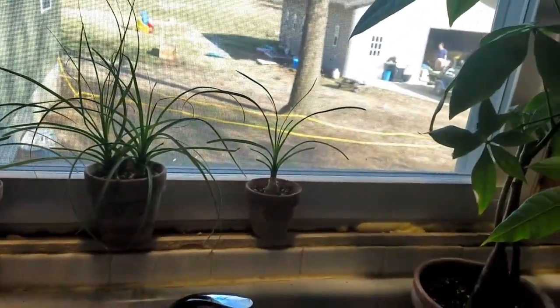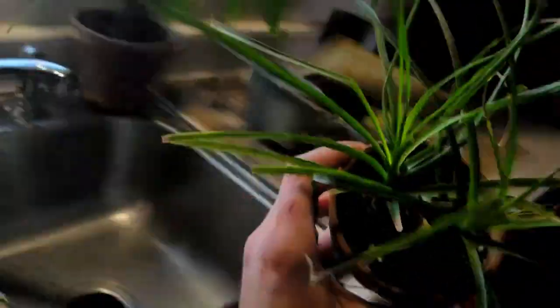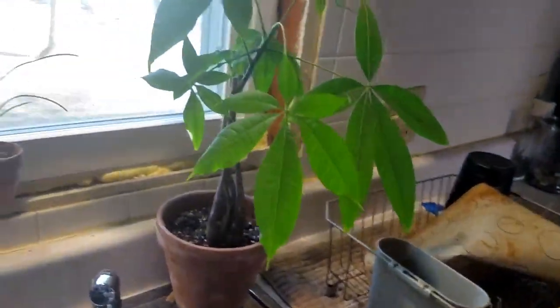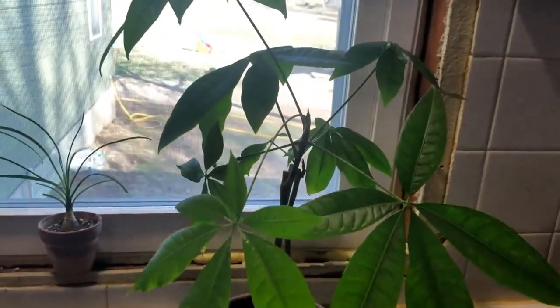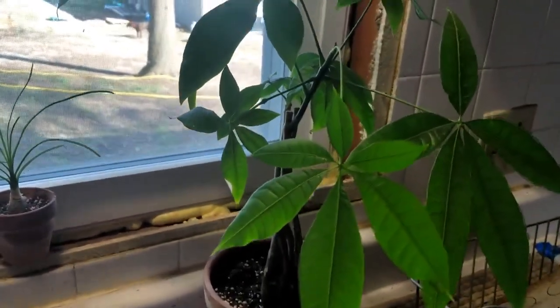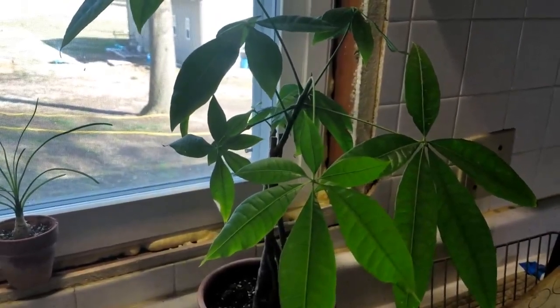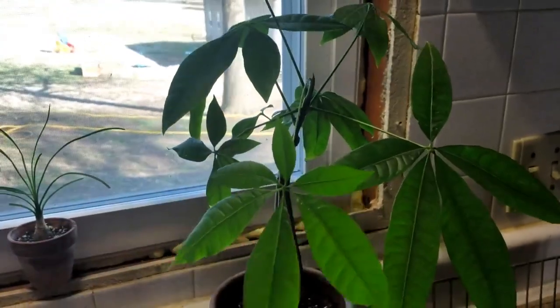You can also see new growth on these ponytail palms — they're so happy. I had to move my money tree into the kitchen because it was dropping all its leaves. I thought I was doing everything right, but maybe it just needed more sun. It used to be by the diffuser in the other room; it seems much happier in here so I'm just going to keep it here for a bit.